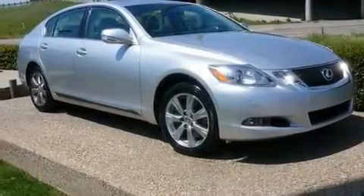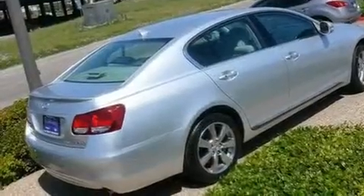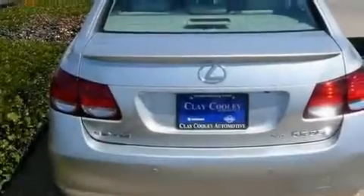Its top features include a power moonroof, air conditioning with automatic climate control, adaptive cruise control, XM satellite radio, a leather-wrapped steering wheel, and a double wishbone independent front suspension.